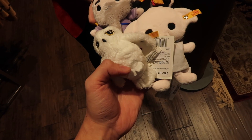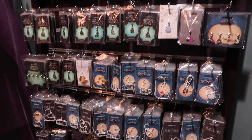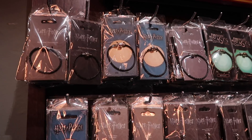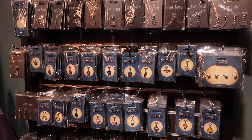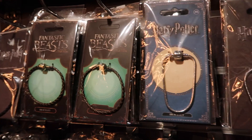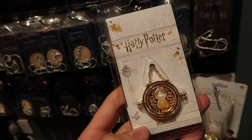They range in price between $24 and $29.99. There's a variety of jewelry and charms — this section is great because you can kind of create your own look. The charms range in price from $4 to $6.99, and the charm bracelets are also $6.99. The Time Turner necklace is $14.99.